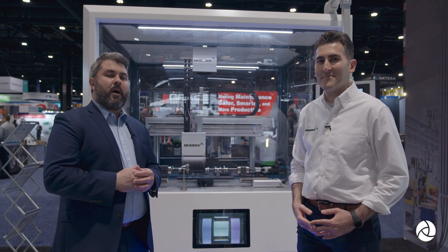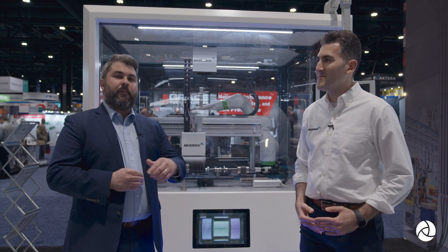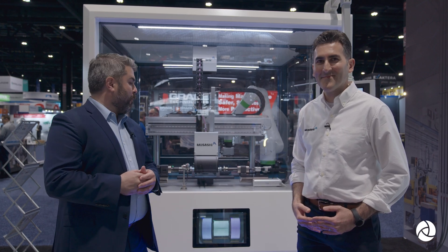Frederick walked us through the hardware demonstration. I'd like to take a look at Sendian Inspect and then the Sendian Quality Insights platform, and I have Saeed Bakshmand, AI and ML Engineering Manager, to do that. Saeed, can we start with Inspect and let us know what we're looking at here?